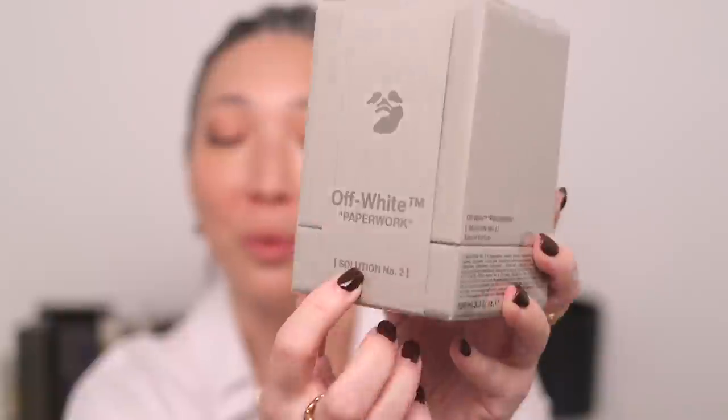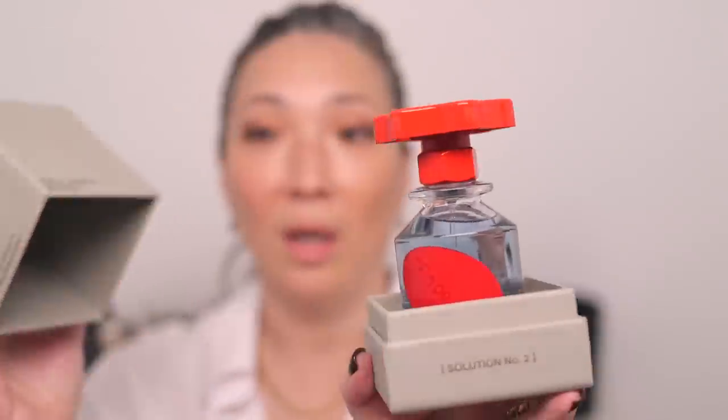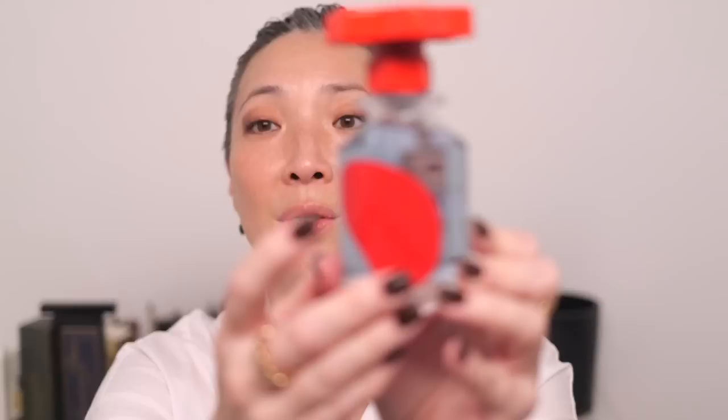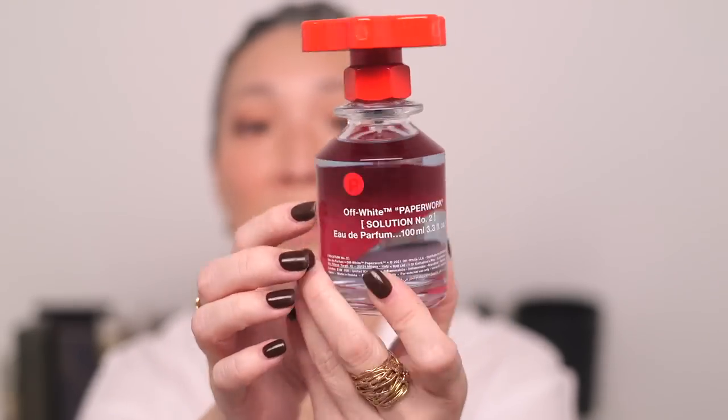The first thing I got — and I was so excited to see this on the Farfetch site — is one of the new Off-White perfumes. I believe there are four altogether and they're numbered one, two, three, and four. So I got Solution Number Two. It is described as citrusy, so I was really excited. You guys know how much I love citrus fragrance. Here's the box for it — so cool. It's like a little sleeve that slides off and then the box comes off. I love this packaging. This looks like a water hose gasket. It says Off-White Paperwork, Solution Number Two. Let's see what this smells like.